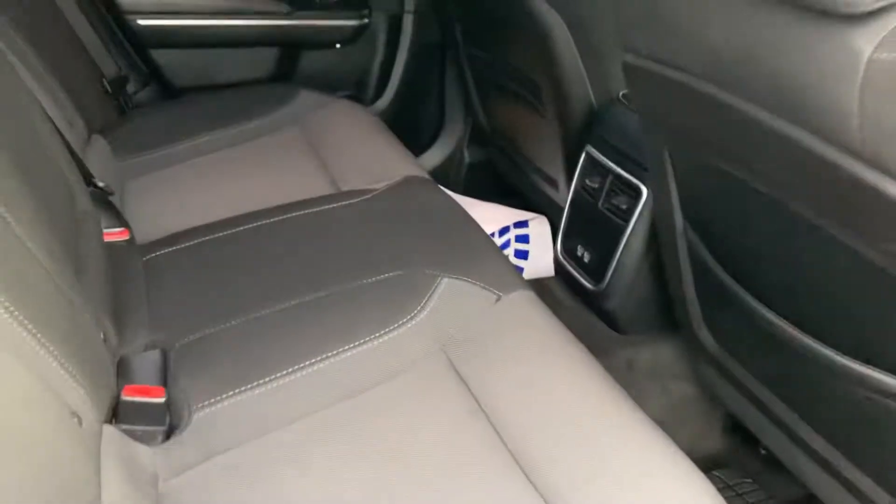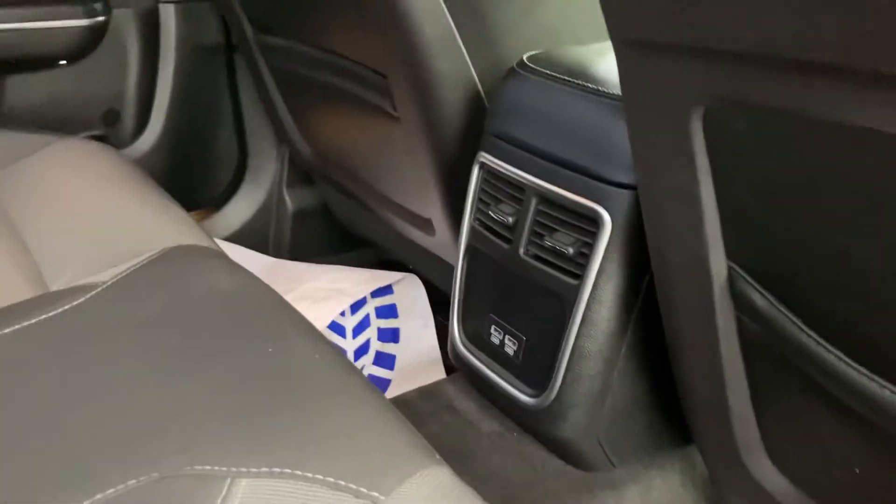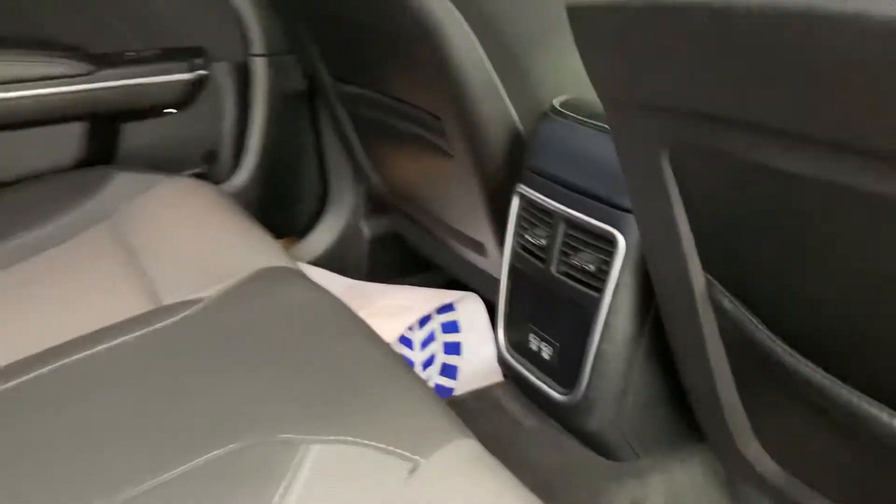Let's look at the back seat. The back seat looks like it's in great shape too. On the back of the console there you got two vents for the back seat as well as two USB ports for charging.